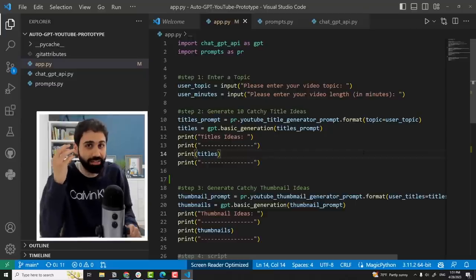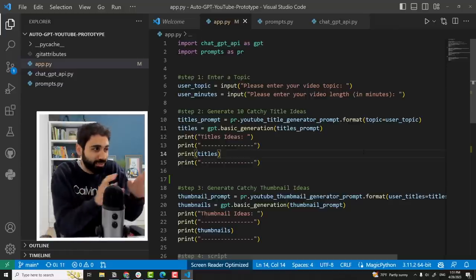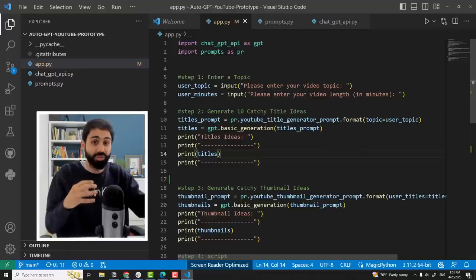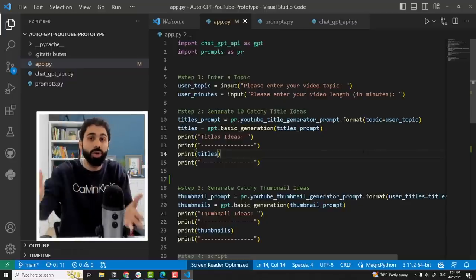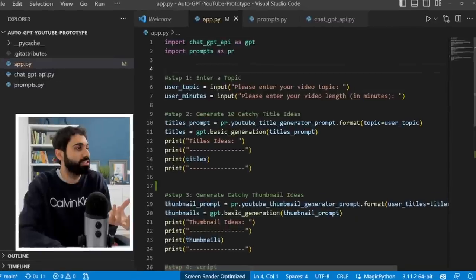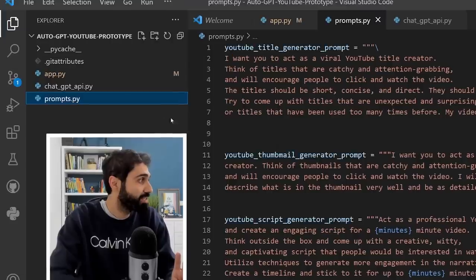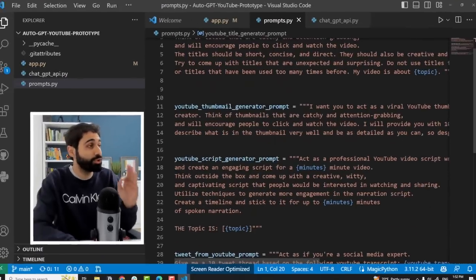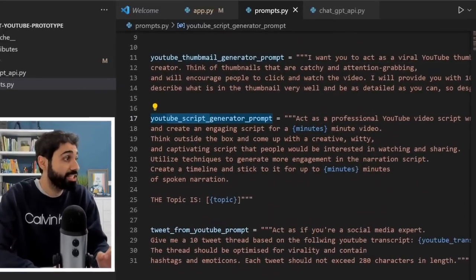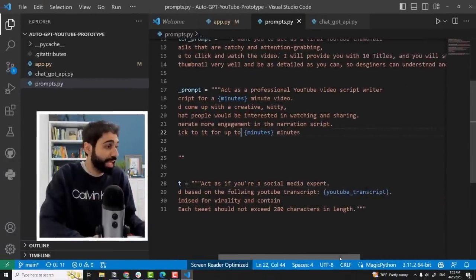What's the idea here? Please focus for one more minute, even if you're not a programmer and don't understand the code. I will give you the script, tutorials, and how to set up everything step by step. Just understand the concept so you can customize it based on your own workflow. I created a simple Python script that tells the user to enter a topic and video duration. Then I created four prompts — one to generate YouTube titles, one for thumbnail ideas, one for scripts, and one for a Twitter thread. You can see the dynamic inputs and customize these prompts based on your own needs.